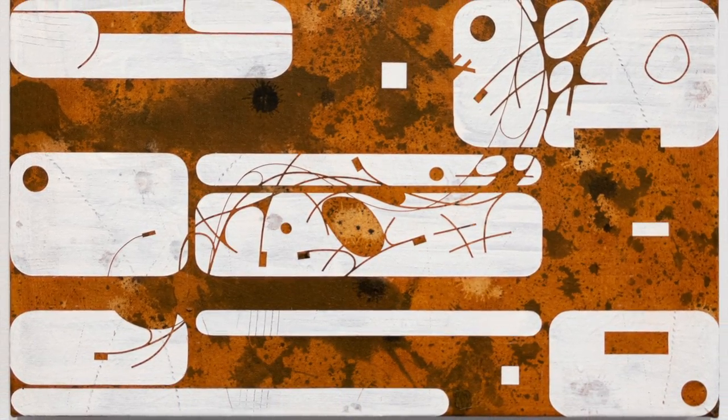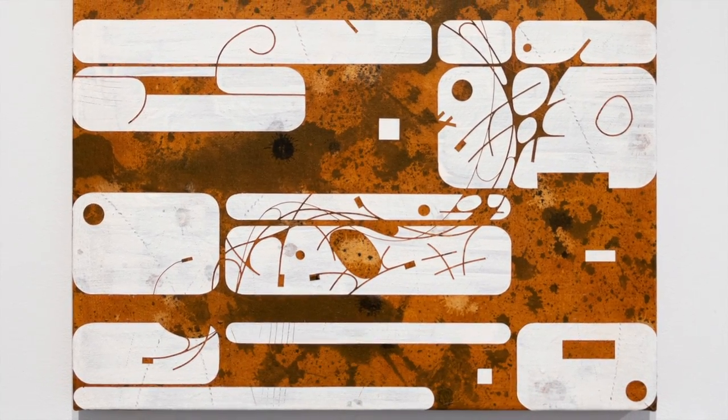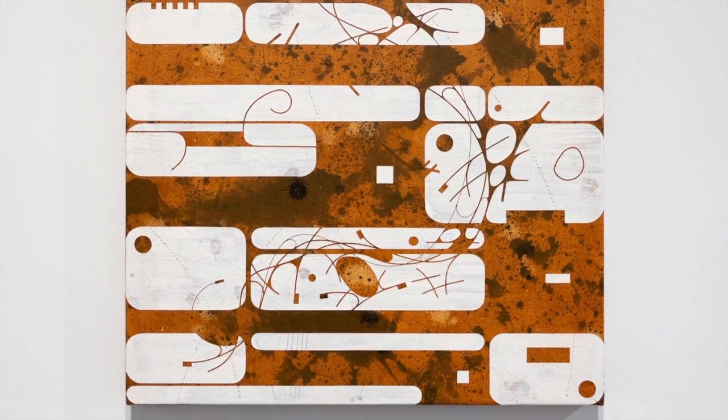The process for creating the background of this piece is similar to the process I use in creating the Abiquiu series.